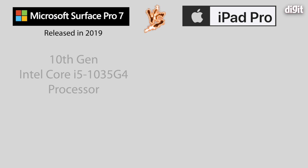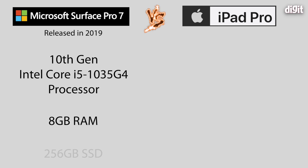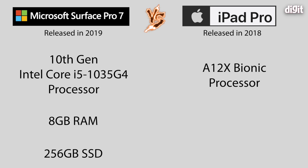In terms of specs, here's the quick breakdown: the Microsoft Surface Pro 7 is powered by a 10th-generation Intel Core i5, has 8GB of RAM, and a 256GB SSD. The iPad Pro we're using is the 2018 variant — the 11-inch model — powered by the A12X Bionic processor, with 4GB of RAM and 256GB of storage. Storage is the same; the iPad has half the RAM. Since there are no reliable cross-platform benchmarks, the only way to test is real-world testing.